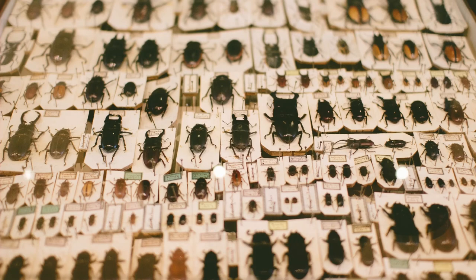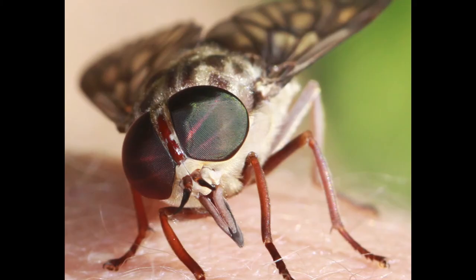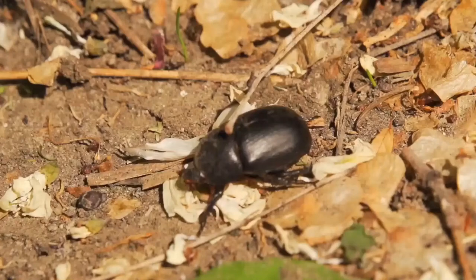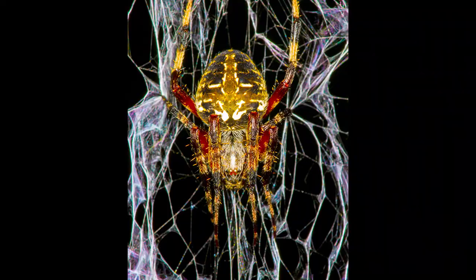And lastly, the topic of this video: insects. Like their arthropod cousins, insects possess a hard exoskeleton made of a material called chitin, with soft spots at the joints that allow them to move.